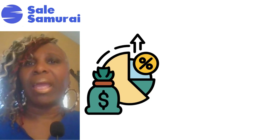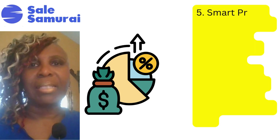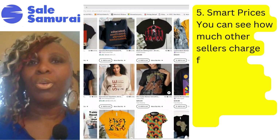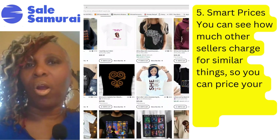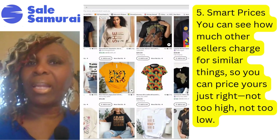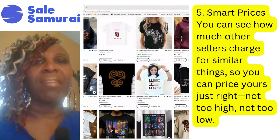A fifth way Sell Samurai helps you is by allowing you to set a smart price. They allow you to spy on your competitors so you can check and see how much they're selling similar items for. If they're selling them too low or too high, you can adjust your price right in the middle, allowing you to still have a really high profit margin.